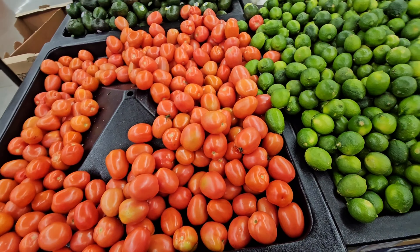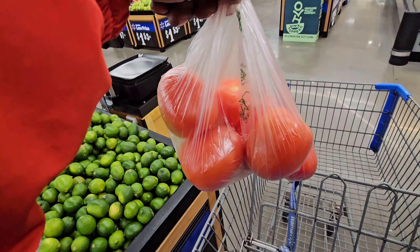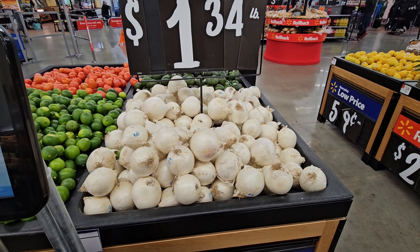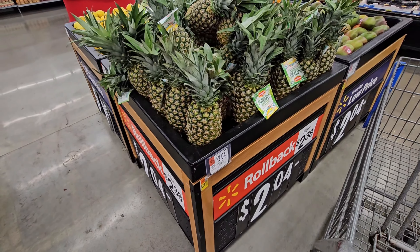I'm gonna get some tomatoes here. As you can see the tomatoes look fresh — that's why I got a bag. I don't know how much that will cost. Half white onions — those don't taste as good as the brown ones. Pineapples are two dollars each.